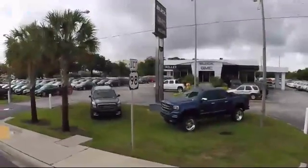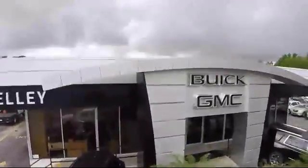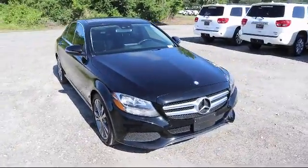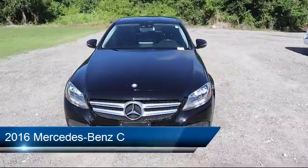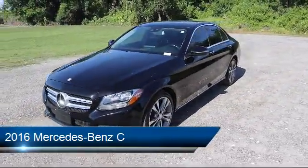Welcome to Kelly Buick GMC. Here's a look at another one of our great vehicles in our inventory. It comes equipped with privacy glass, climate control, a powerful and efficient turbocharged engine, rain-sensitive windshield wipers, and steering wheel controls.